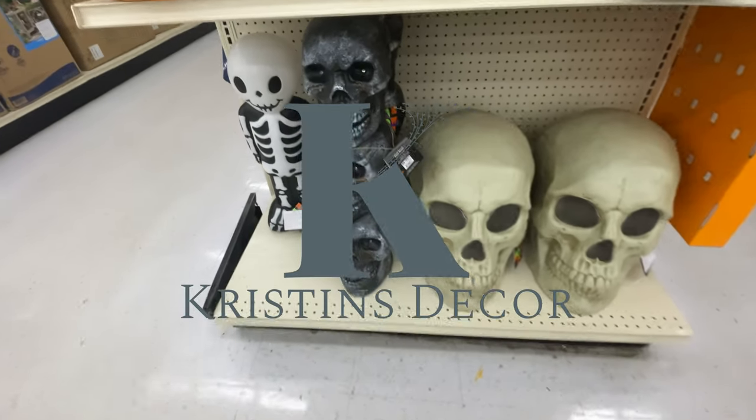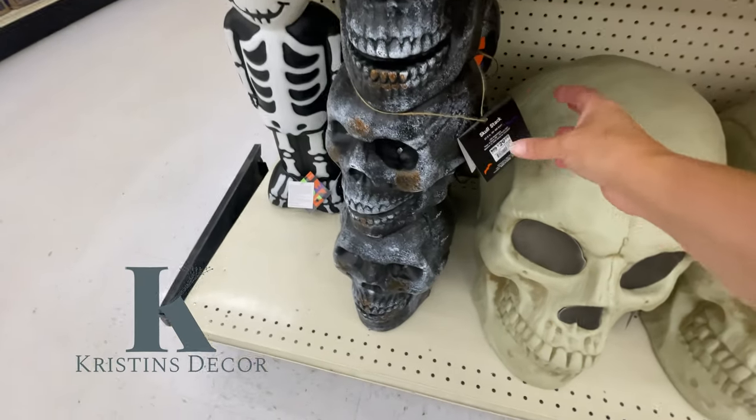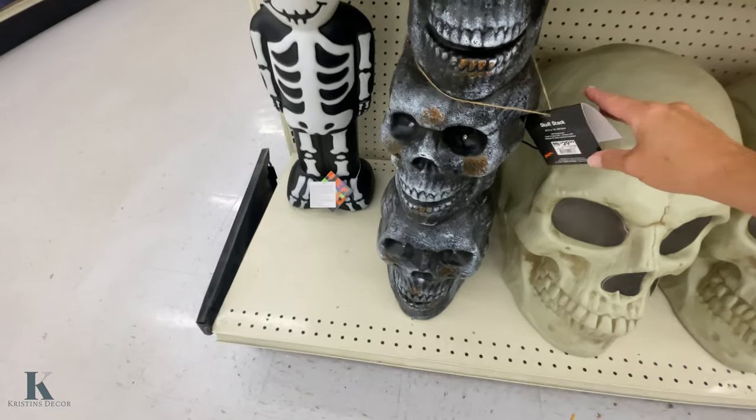Good morning, everybody. I stopped in the Big Lots to check things out. It's $29.99.